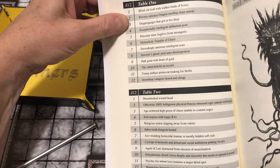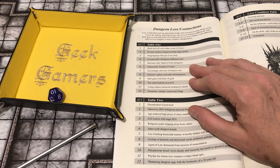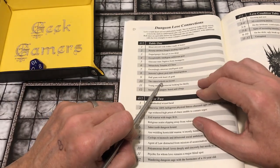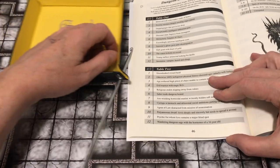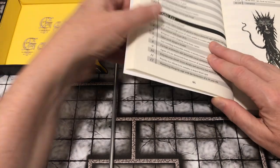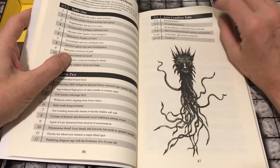There are dungeon love connections if you want them. How and when would you use this? I don't know, but it's amusing. The cutest kobold on record — let's see who they're in love with. A wandering dungeon sage with the hormones of a 16-year-old.